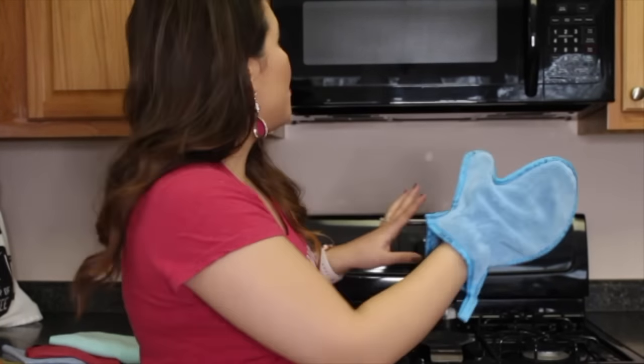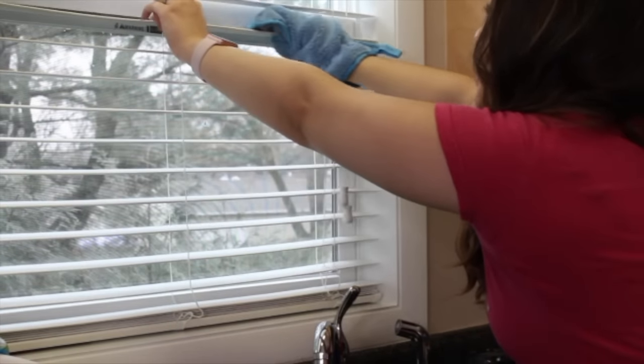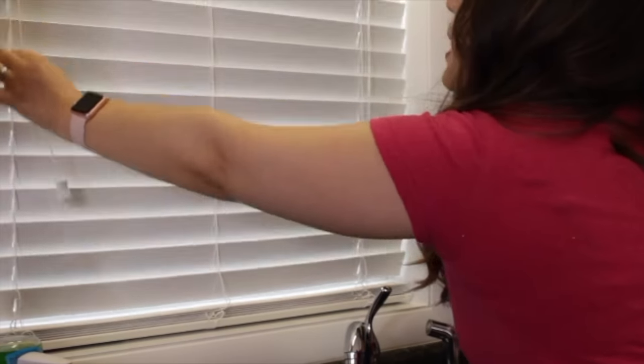Speaking of dusting, we have our dust mitt. I love it because it is a mitt with a little thumb, so you can get around picture frames and things like that. Traditionally we'd pledge, move everything off the surface, spray, and dust with a cloth or paper towel. With Norwex, totally different — microfiber has a positive charge and dust has a negative charge, so the dusting mitt works on static cling. You charge it up and go across your blinds or ceiling fan.